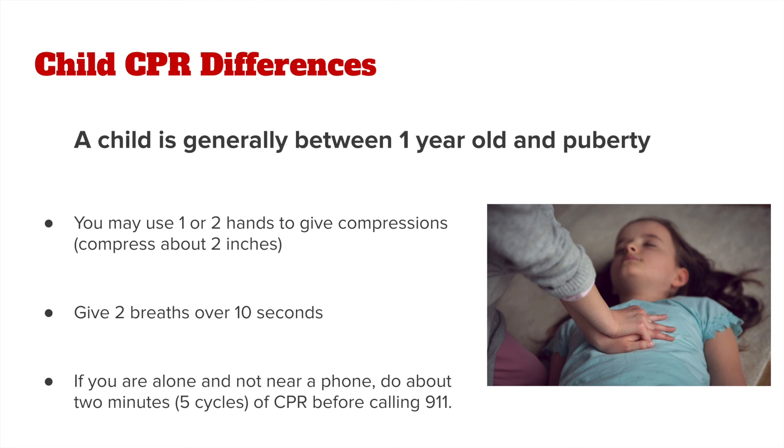One difference is that you may use one or two hands to give compressions, although compression depth is the same as for adults — about 2 inches. In addition, hands-only CPR is not recommended for children. That means a person does need to give 2 rescue breaths over the period of 10 seconds. If you are alone or not near a phone, do about 2 minutes or 5 cycles of CPR before actually calling 911.